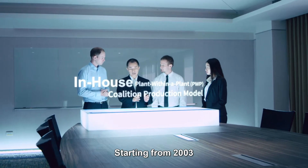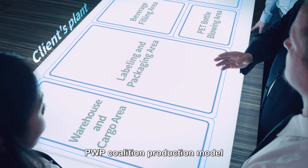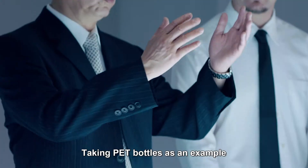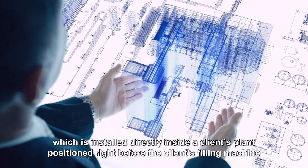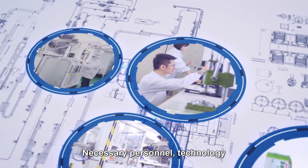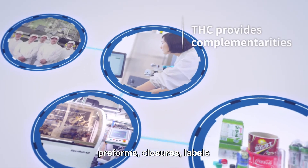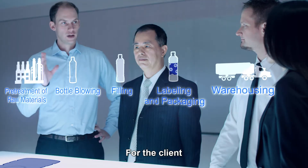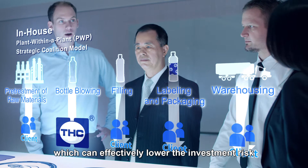Starting from 2003, Hongquan has utilized the in-house PWP Coalition production model in collaboration with our clients. Taking PET bottles as an example, Hongquan invests in a bottle blowing facility installed inside a client's plant, positioned right before the client's filling machine. Necessary personnel, technology, preforms, closures, labels, and other packaging materials will be provided by Hongquan. For the client, there will be no extra investment, which can effectively lower the investment risk.